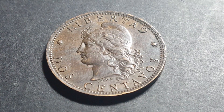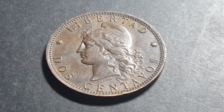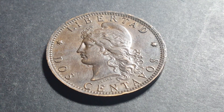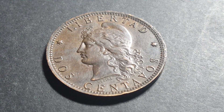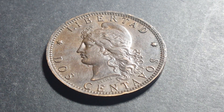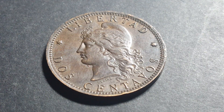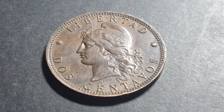They also had coins issued by various provinces, like Buenos Aires the capital, La Rioja, Tierra del Fuego — so it was a disjunct currency system.